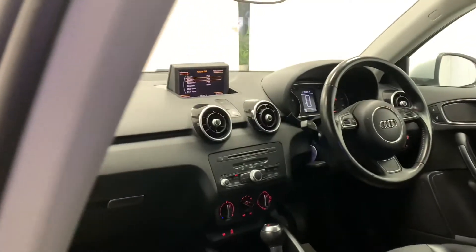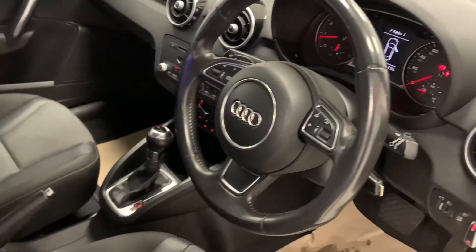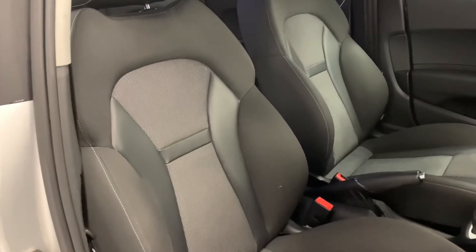Moving inside the car, we can see a chic black theme which features throughout the whole interior. We then see this furthermore on the car's sporty-looking seats — they're soft, comfortable, provide great back support, and look really stylish.